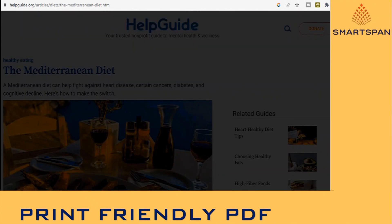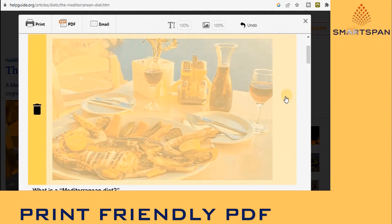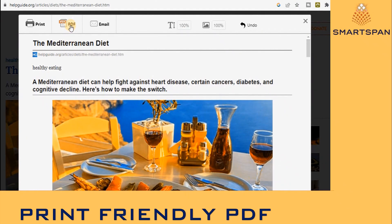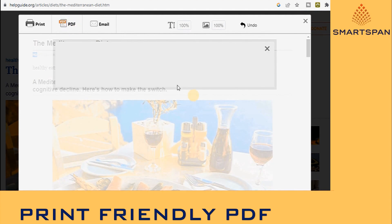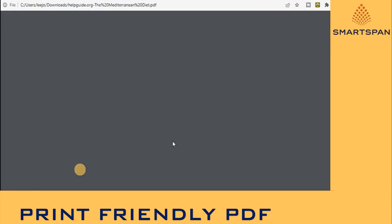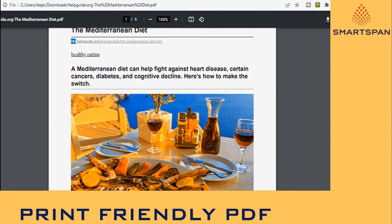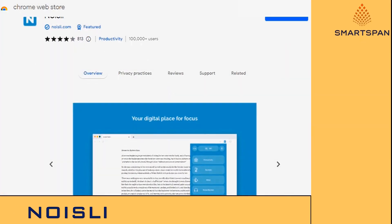Print Friendly PDF cleans and formats web pages for a perfect print experience. It removes ads, navigation, and web page junk so you save paper and ink when you print. It is free and easy to use — perfect for home, the office, or whenever you need to print a web page. You can click to delete any content before printing, remove all or individual images, change the text size, and generate PDFs for archiving, sharing, or saving.